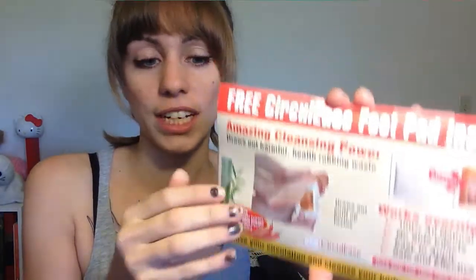One other freebie I got is these detoxing pads — you stick them under your foot and they're supposed to pull out all the toxins from your body. I haven't opened these yet. The picture kind of grosses me out. I'm not sure exactly how to use them, but they're these detox pads and they're from a company called Circules. Things like this kind of scare me because I don't know what it is, but I guess if it pulls out all the toxins in your body, it can't be that bad.